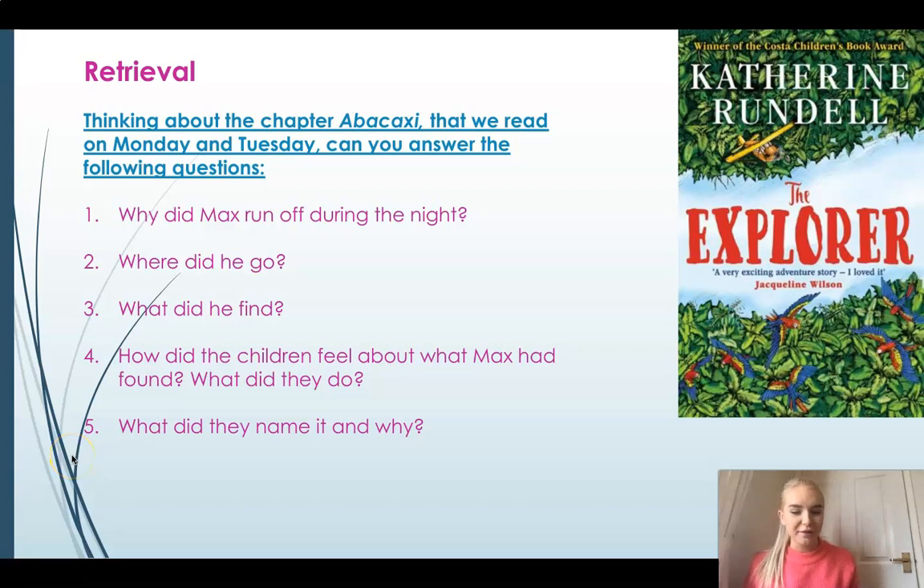Good morning Year Four and welcome to your reading lesson for today. I want you to think about the whole chapter that we read on Monday and Tuesday, the chapter called Abacaxi. Can you answer the following five questions please? Pause the video now and have a think about the following questions.